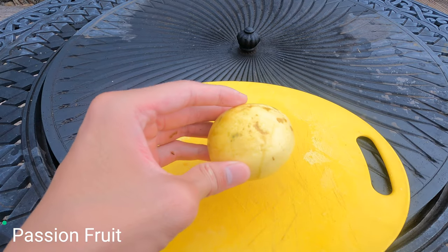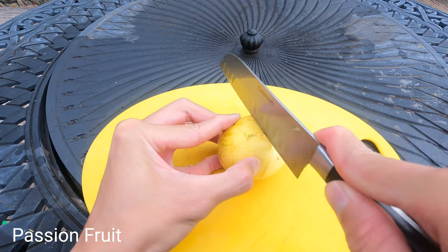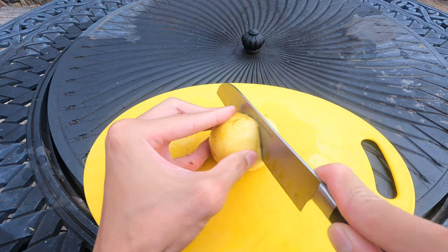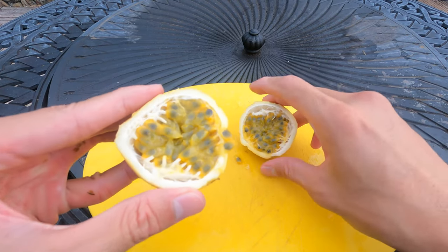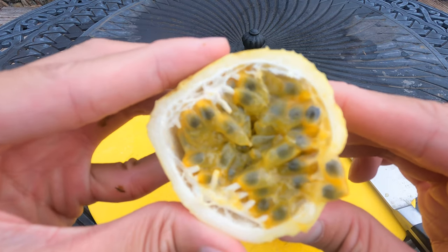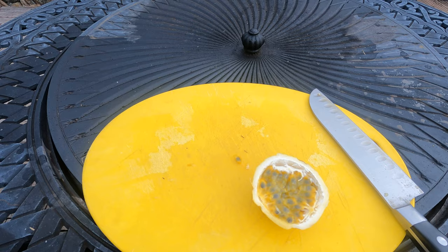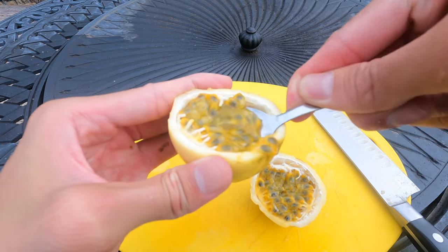Now we have the passion fruit. All you have to do is cut it in two. Be careful because sometimes it's not easy. Perfect. Look at that.